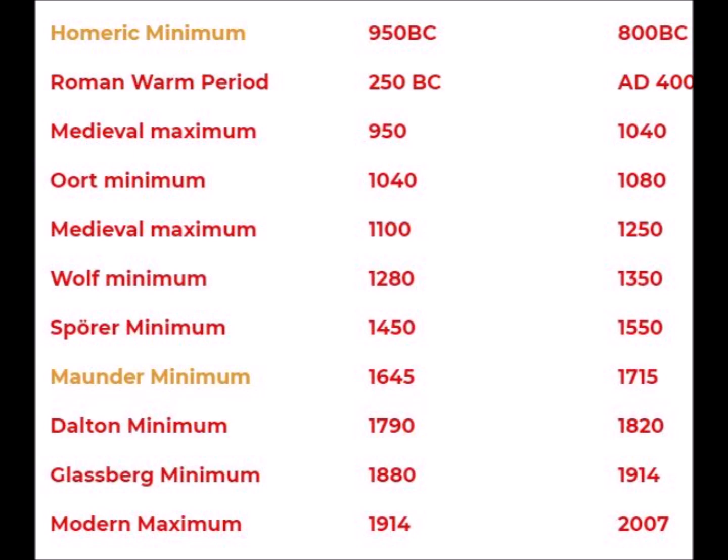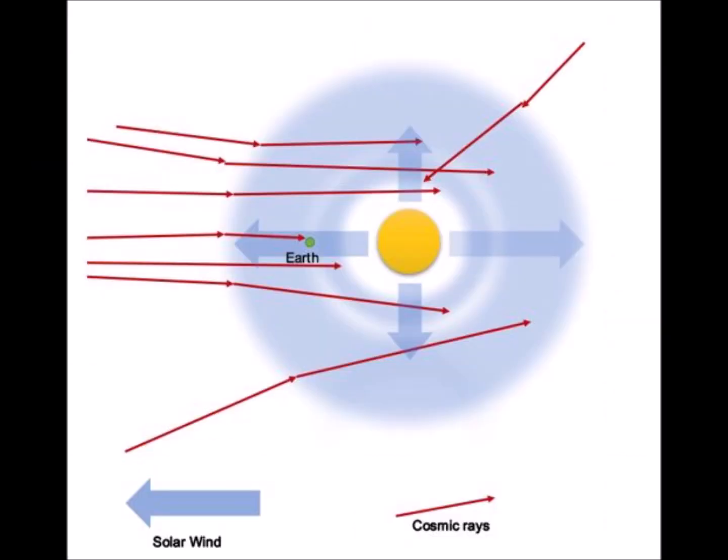What you see here is a list of the last 11 solar events — maximums or minimums. These are the events that are notated in the cosmic record; there are 11 of them. Two of those are highlighted — those were grand events: the Homeric minimum back in 950 BC and 800 BC, and the Maunder minimum in 1645 and 1715. These were major events. The Maunder event in particular, because at that time we were really able to keep good records. And we're going to talk about that event a little bit later.